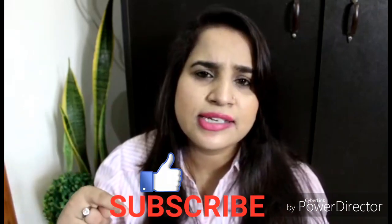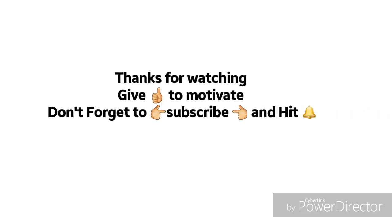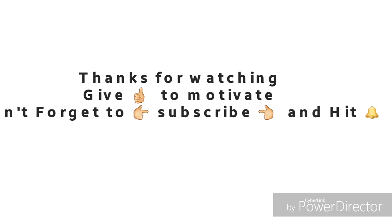So guys, that's all for today's video. I hope this repurchase haul video was helpful. I've told you which products I will invest in again and which ones I won't, so you'll know which products are worth it and which to stay away from. If you found it helpful, please like and subscribe. See you in the next video — bye bye!